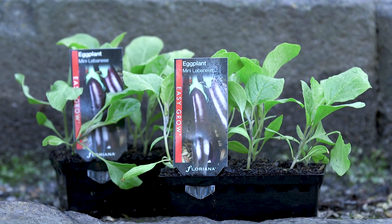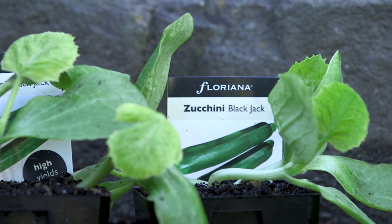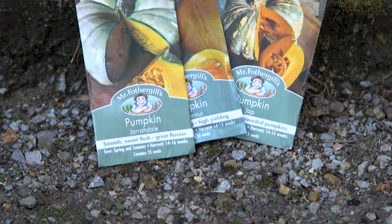Others to get in now are eggplants, capsicum, sweet corn and cucumber. Zucchini and pumpkin like to spread themselves out, so give them a little extra room.